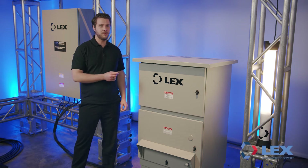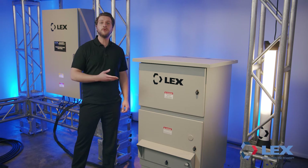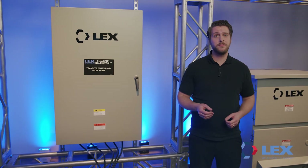Both the Power Input Panel and the Power Output Panel have the same fit and form. Both units are fully listed to UL standards for the U.S. and Canada, unlike some other products you will find on the market.